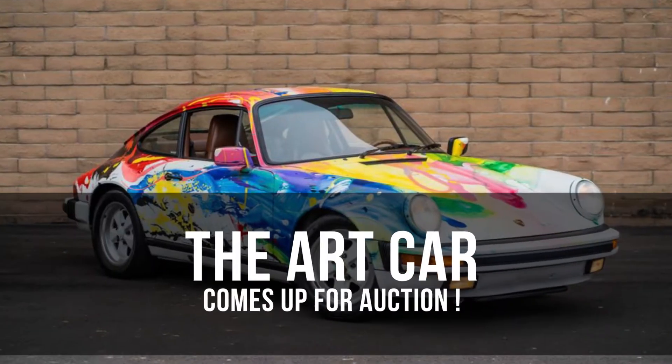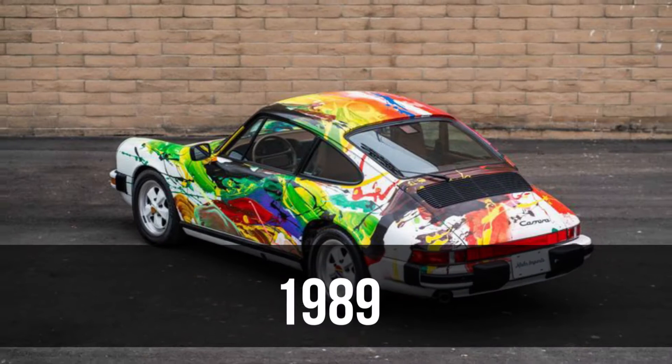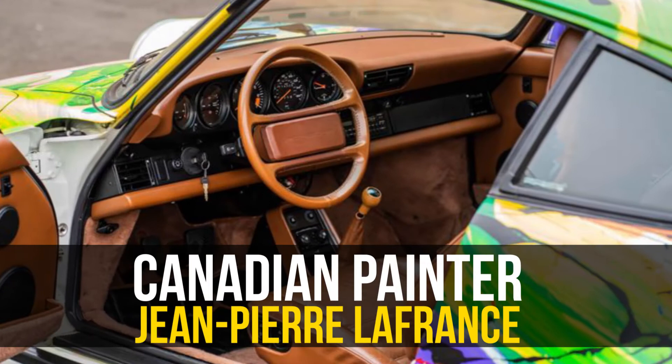The Art Car Abstract Porsche 911 comes up for auction. This 1989 Porsche 911 Carrera bears the artistic vision of Canadian painter Jean-Pierre Lafrance, with vivid colors splashed across the original white paint.